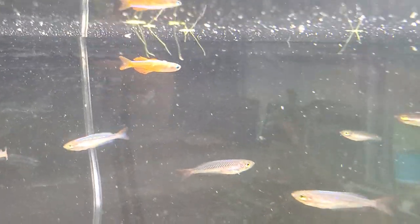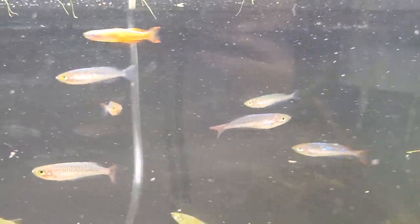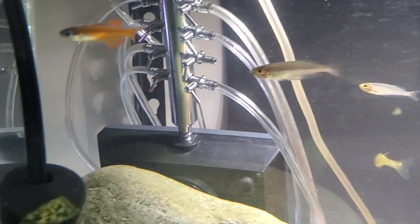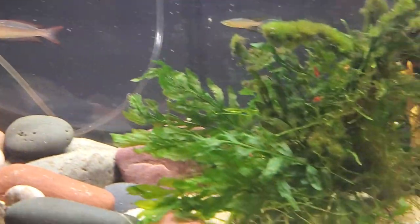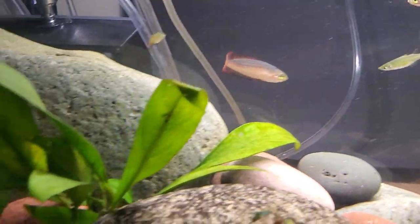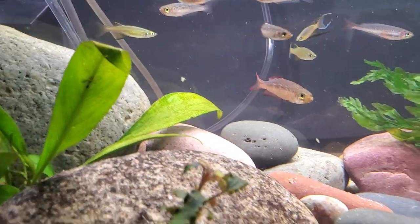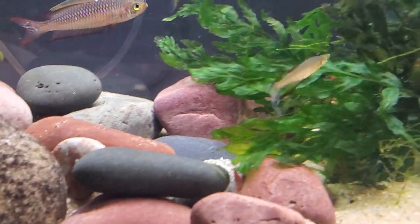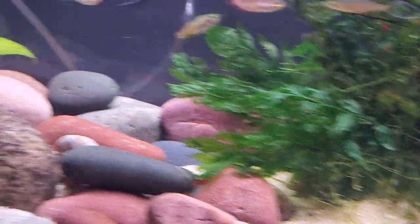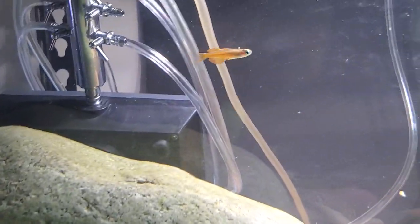We've also got the Pseudomugil luminatus up here, which is also full grown, and they've just got a beautiful yellow display. You could also choose another blue-eye Pseudomugil — all these can live in slightly brackish water, for one. You could pick something like the furcata species of Pseudomugil instead, which is kind of the fork tail one with the yellow fins, not quite so much yellow or orange on the body.